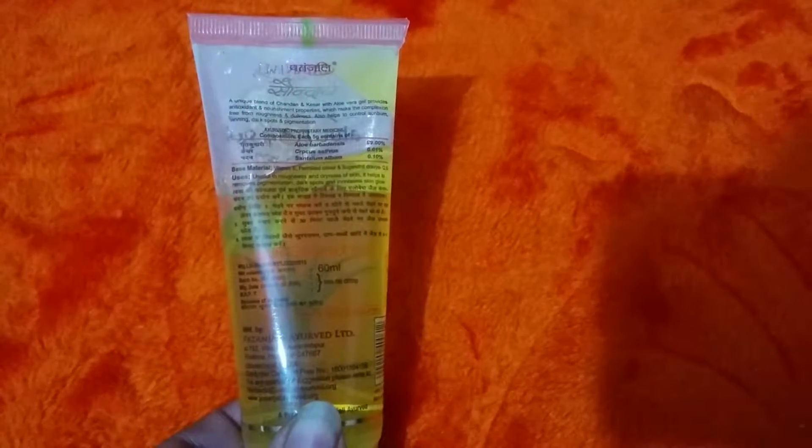According to the packaging, this is an instant solution for pimples, wrinkles, and glowing fair skin. It's a 60 ml pack in a cute tube, and with the golden gel it looks attractive. It is a unique blend of chandan and kesar with aloe vera gel, which provides antioxidant and nourishing properties.